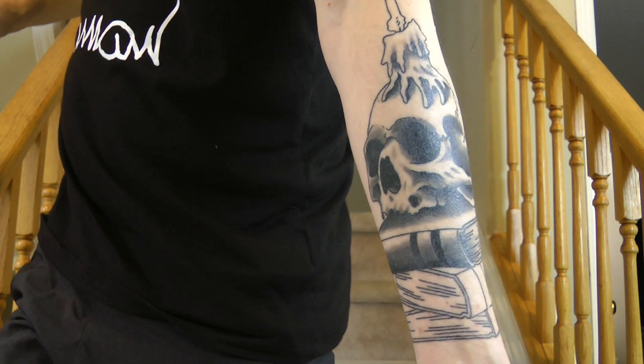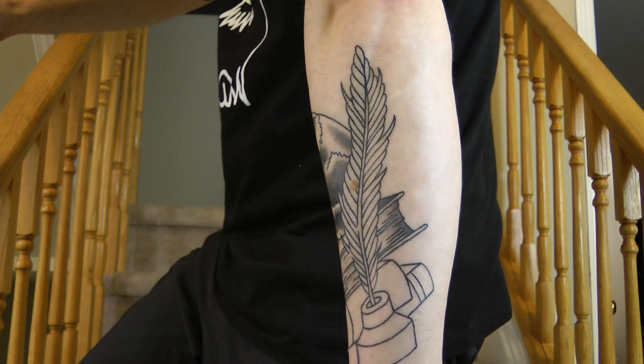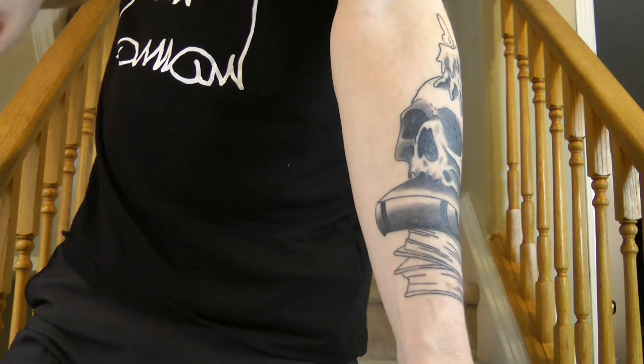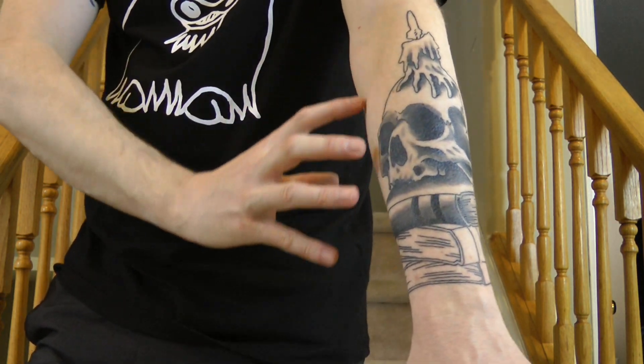He took my design and told me to come back the following week for our first session, but called me the night before saying he needed a bit more time. I said take all the time you need — let's not rush the process. The following week he showed me what he had drawn up and I really liked it: a stack of books with the skull on top, a candle on top of that, and around the side the ink pot and the quill. The only issues were that it didn't cover my entire forearm and he hadn't incorporated any spiderwebs, but we figured that space could be filled in later.